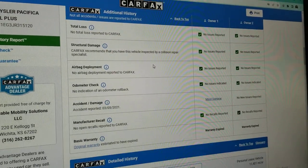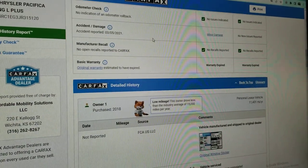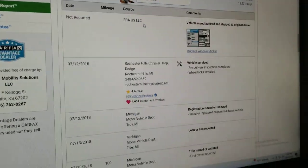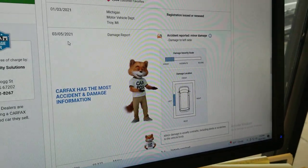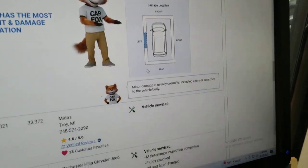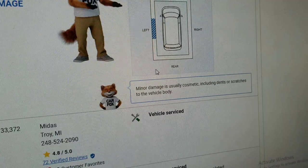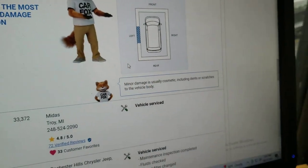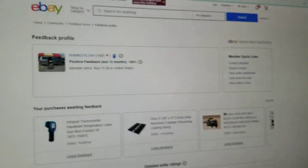This is a clean title. Carfax shows no structural damage, airbags have never been deployed, odometer is accurate, and there are no open recalls. The vehicle has been serviced regularly. They show in March of 2021 — about two and a half years ago — minor damage to the left side. Minor damage is usually dents or scratches to the vehicle body. I don't buy anything with frame damage, airbag deployment, or floods, but if it's had a door painted, I'm not afraid to buy it.